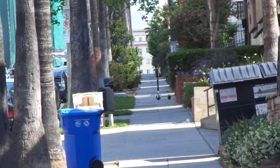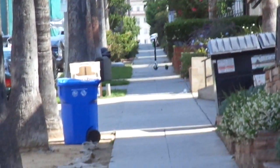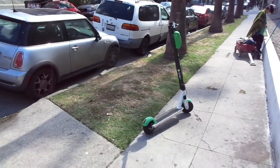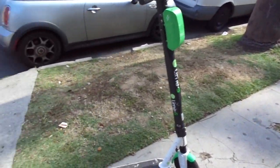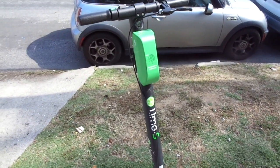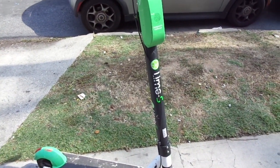Right up there sitting in the middle of the sidewalk is a little scooter. It doesn't belong to the people that live there — you can rent these. Here is another one right here. You get an app and then you scan your phone and that's how you start the scooter. It costs a dollar to start it up and then I think it's 18 cents per minute.